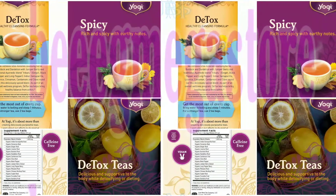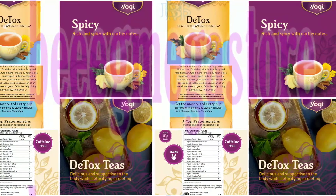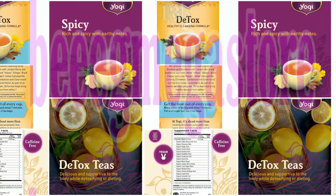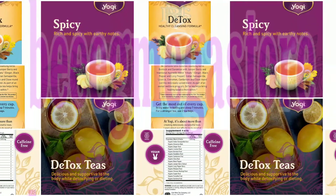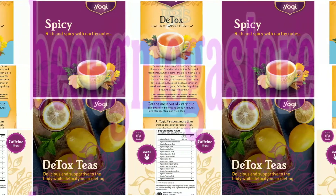Yogi Detox Tea Flavor. Yogi Detox Tea combines trikatu, a traditional Ayurvedic spice blend of ginger, black pepper, and long pepper, with warming ginger, cinnamon, and cardamom. Benefits: time-honored cleansing herbs, including dandelion and burdock, combine with Ayurvedic warming spices to help support healthy cleansing.